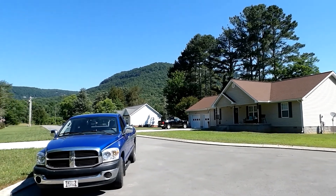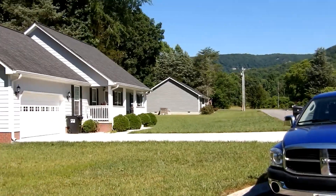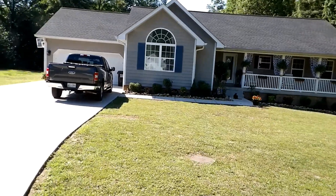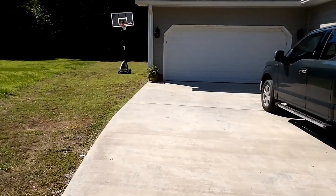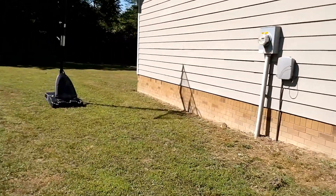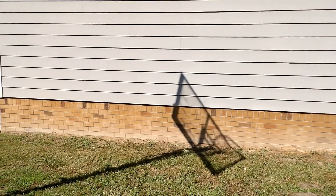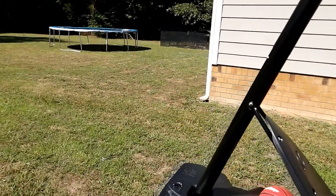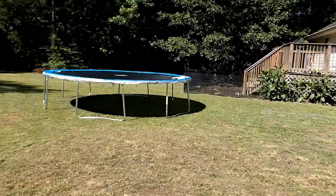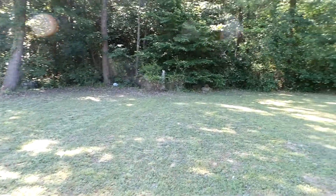We've got views of the mountains. You're just a few minutes outside of Dunlap. It's sitting on just under an acre. As you can see, it's got brick — block and brick foundation. Hardy board for the exterior. It's a nice little backyard that goes into the woods a little.